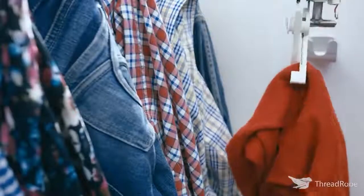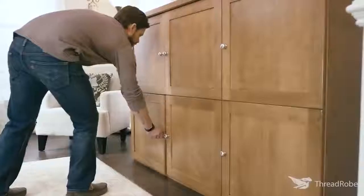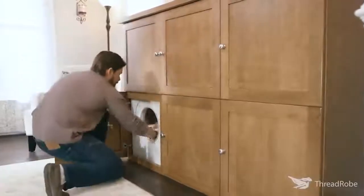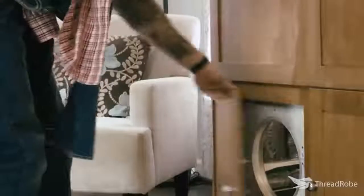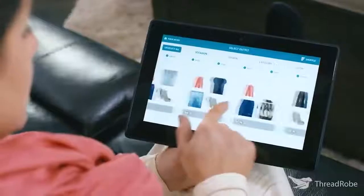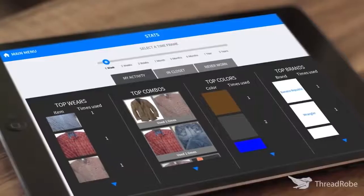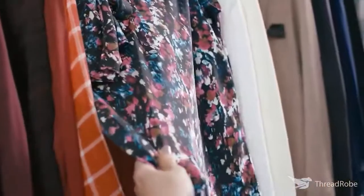In addition, the wardrobe is able to regularly clean clothes that you rarely wear and even give you shopping tips. By analyzing the clothes you have, it will make recommendations on how to update your closet and help you decide what to wear. Imagine you never had to fold, hang, or put away your laundry ever again, entices the project's website.